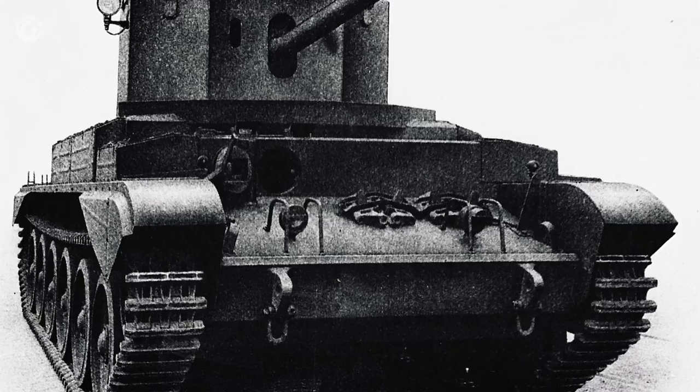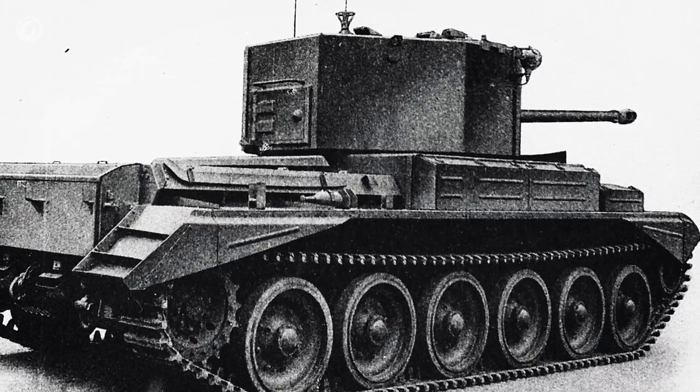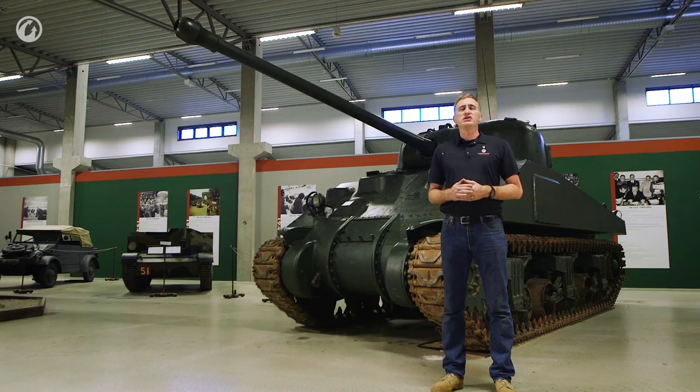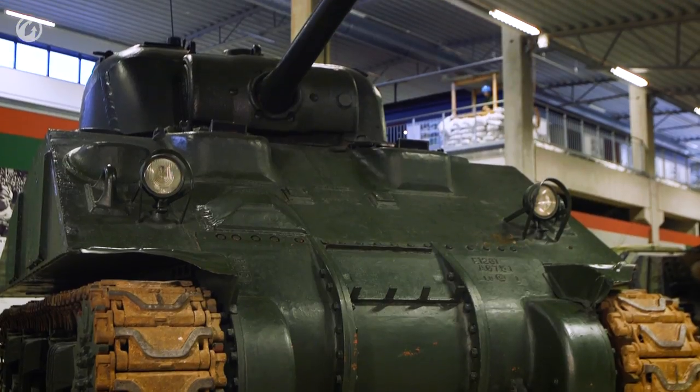However, a number of folks looking at this design were not massively enthralled by it and thought, can we do better? Enter two folks by the names of Brighty and Witheridge, initially working independently, but then they ended up working together. Their initial attempts to fit a 17-pounder into the Sherman turret were less than successful in the middle of 1943.